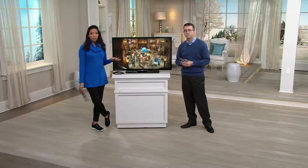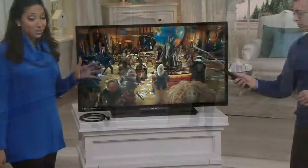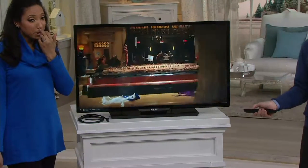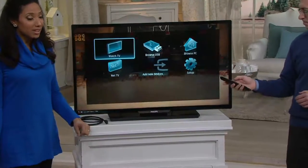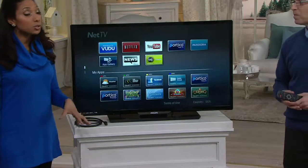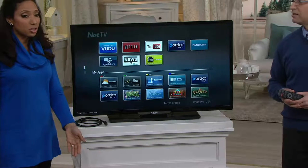Speaking of economical, this television with all the features — and the big one we still haven't even touched on yet — is under $400. With our best easy payment plan, that's six installments of $66 and change, and shipping and handling is already included in the price, so you won't pay anything additional on top of it.